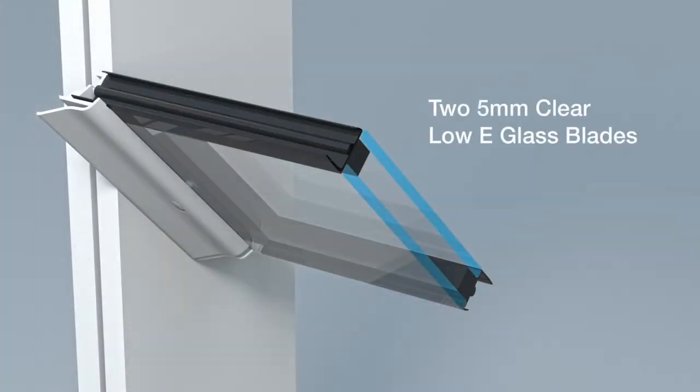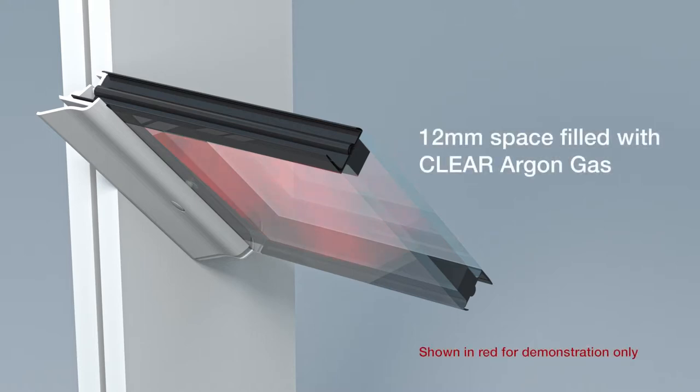This product is well suited to extreme climate zones and noisy environments. The system is constructed from robust materials where each Altair Igloo Louver blade is assembled with two layers of 5mm low-E toughened glass and a 12mm argon gas-filled space. The system does not require thermally compromised aluminium framing to each blade. Instead, the blades are kept top and bottom by a blade-to-blade seal, embedded into the double-glazing sealant.